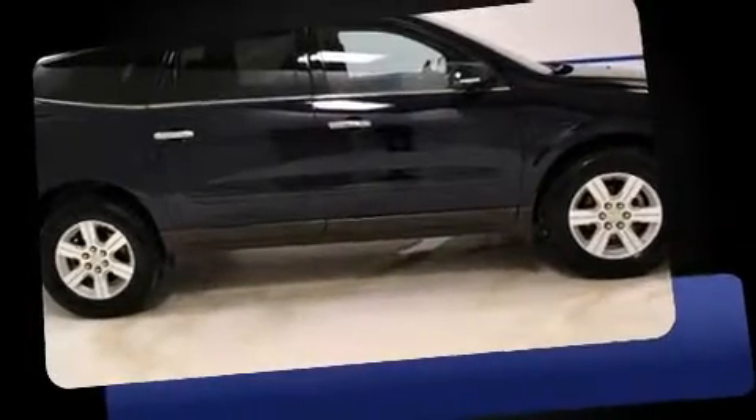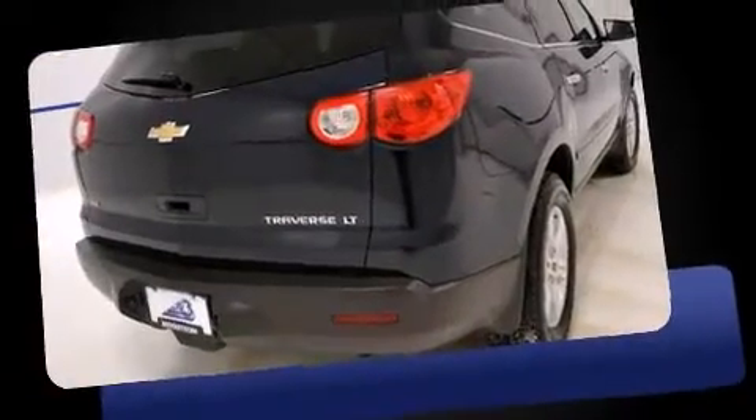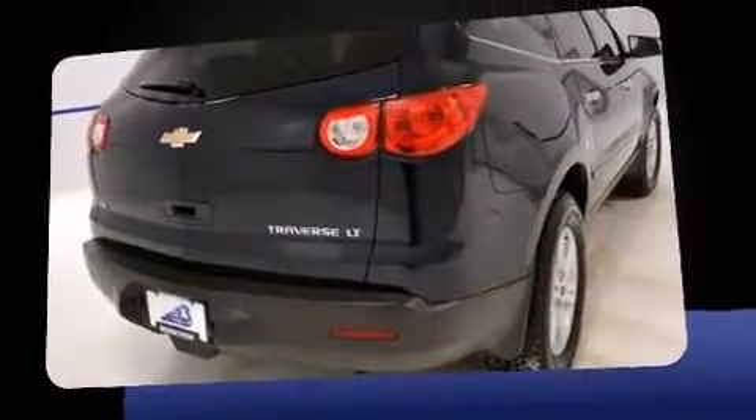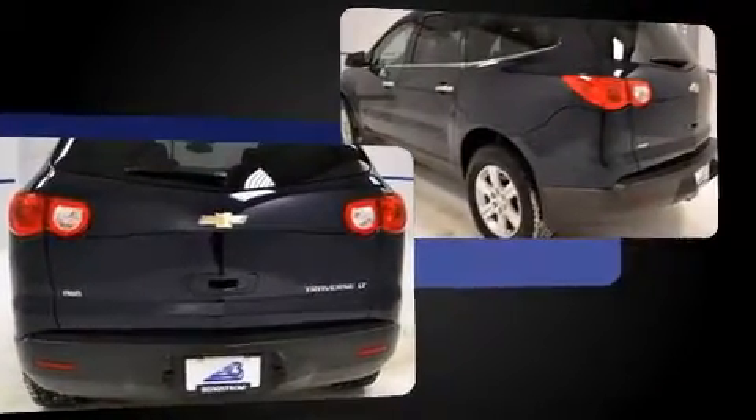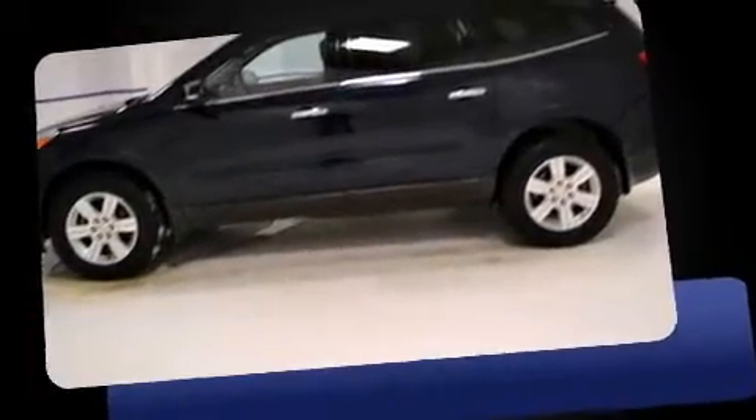The 2011 Chevrolet Traverse with fewer than 25,000 miles on the odometer. This four-door sport utility vehicle prioritizes comfort, safety, and convenience. Under the hood you'll find a six-cylinder engine with more than 270 horsepower.